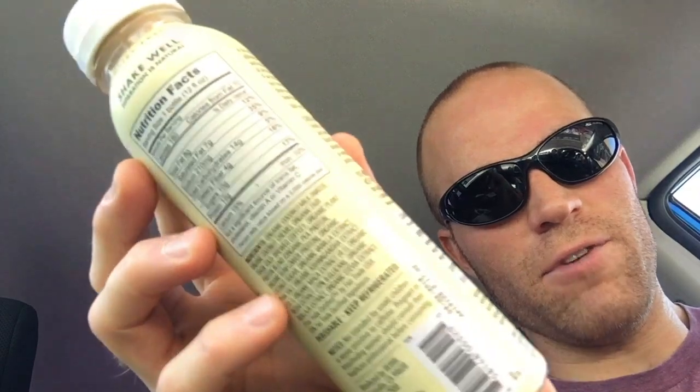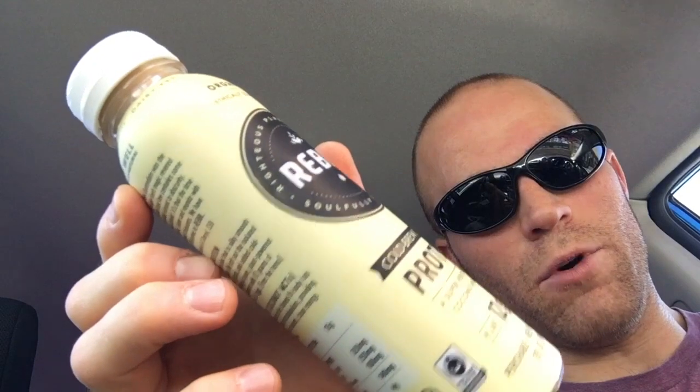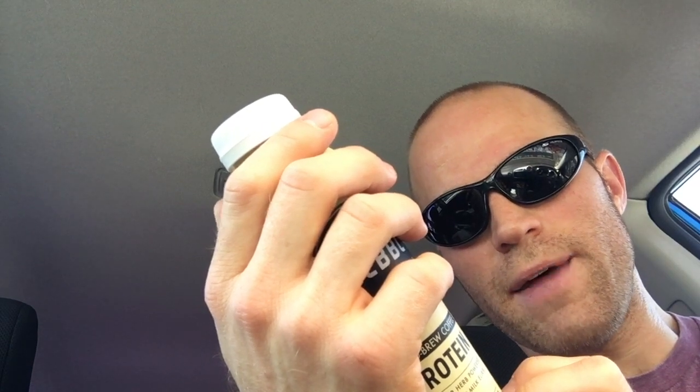Before I try this I want to give you a quick insight into what's in it — the nutrition facts and some of what's on the label. We're looking at one bottle, 12 ounces, 180 calories, 8 grams of fat, 210 milligrams of sodium, 10 grams of sugar, 12 grams of protein. Ingredients include organic coconut milk, organic fair trade cold brew coffee, organic plant protein blend which includes organic pea protein, organic sunflower protein, and organic coconut sugar.